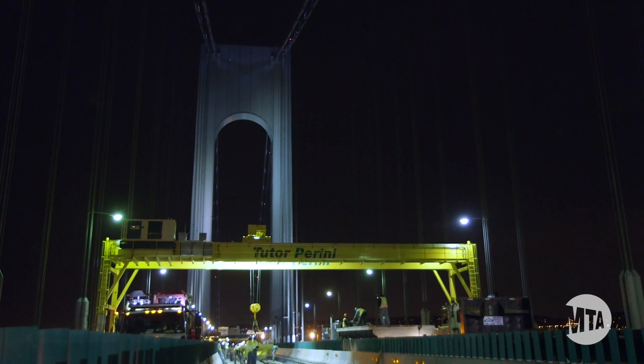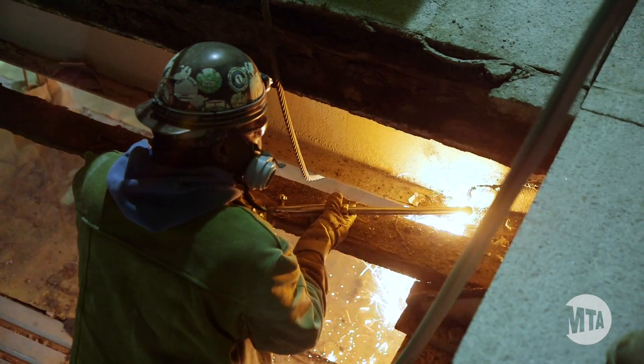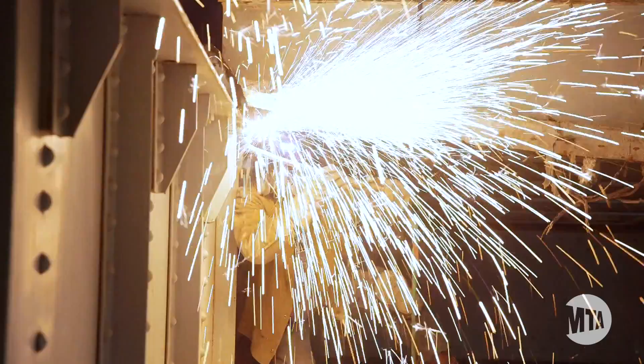Tudor Purini has made significant progress on deck removal, with the work being performed at night using the four ganchu cranes. Currently, 100,000 square feet of existing deck in Stage 1 has been removed.